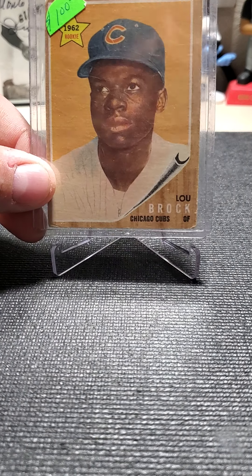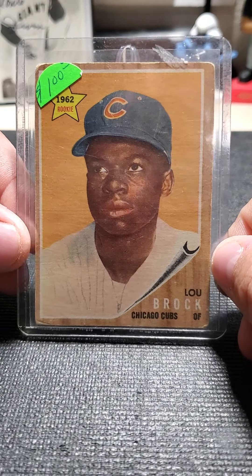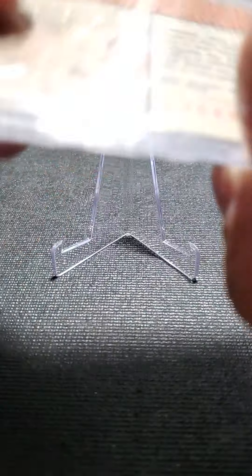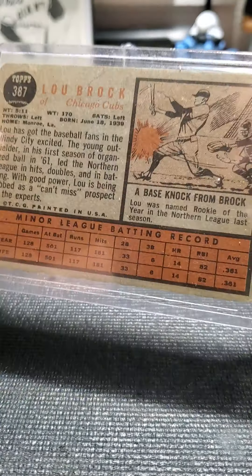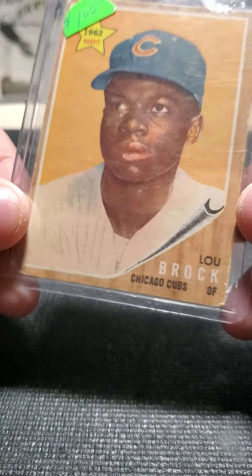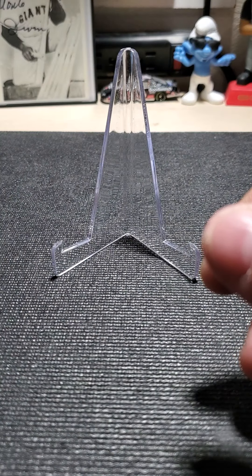It's harder and harder to get these at a decent price. It's not in the greatest shape obviously, but it's been on my want list. I can't afford $250 or $400 for a beautiful card — and to me this is a beautiful card. For as old as it is, I'll take it.